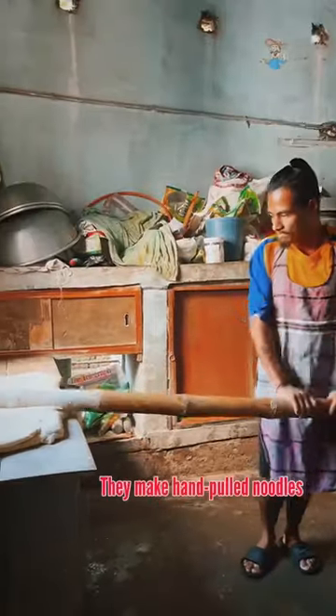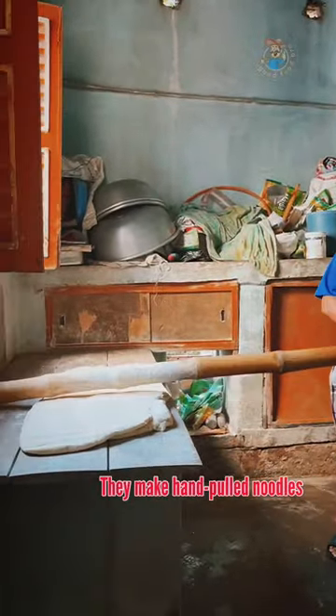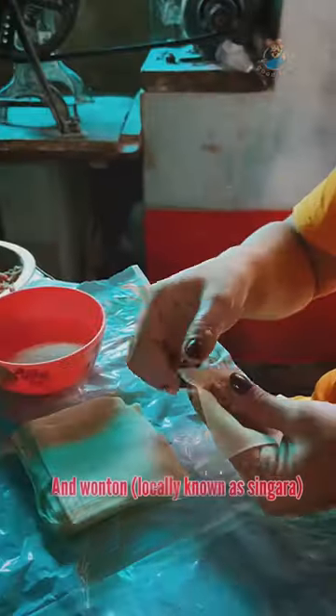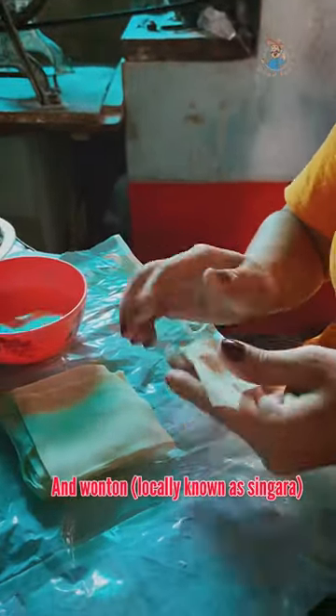Must try! This place is a very small factory. They make hand-pulled egg noodles and the wonton sheet — and the wonton sheet is all the same.